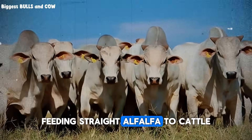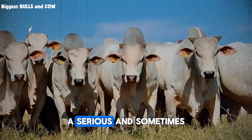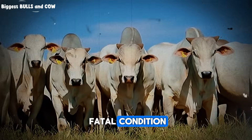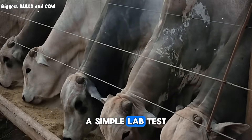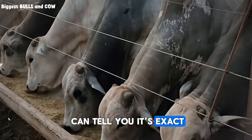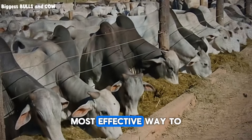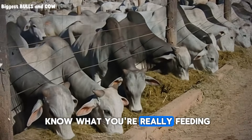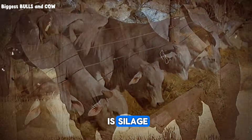Feeding straight alfalfa to cattle that aren't used to it can cause bloat, a serious and sometimes fatal condition. The best practice? Get your hay tested. A simple lab test can tell you its exact protein and energy content, so you're not just guessing. It's the single most effective way to know what you're really feeding.